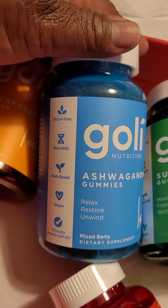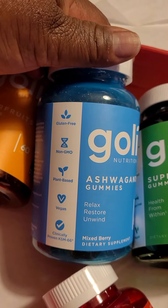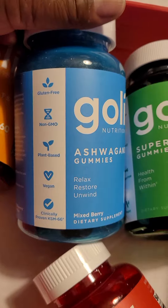Ashwagandha gummies — relax, restore, unwind. Again, gluten-free, non-GMO, plant-based, vegan, and clinically proven KSM-66.